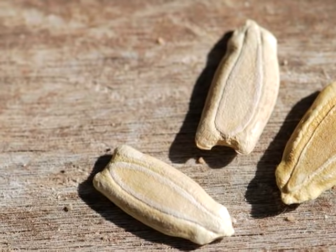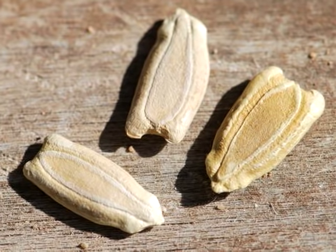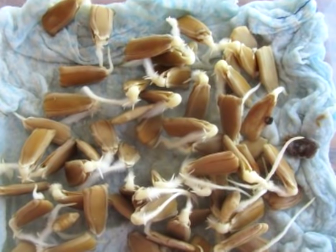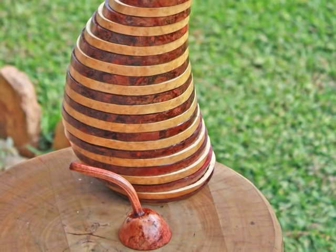Gourd seeds are infamous for their tough outer shell, which is partly responsible for their extra long germination period. But you can soak them in a bowl of lukewarm water 24 hours before planting to help speed up the process. After the gourds are planted, leave them on the vine until they have reached their full size, bearing in mind that curing time will vary from gourd to gourd depending on its size and therefore water content.